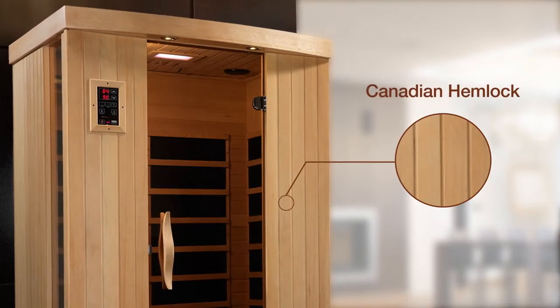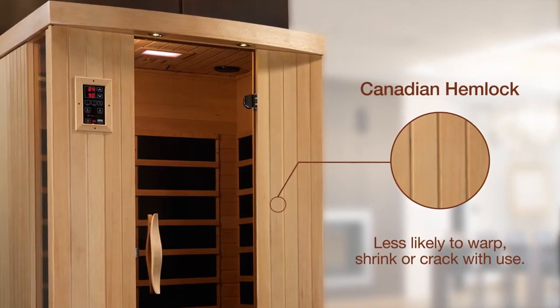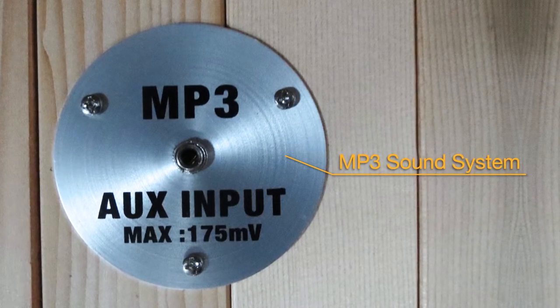The sauna's certified Canadian hemlock construction is less likely to warp, shrink, or crack with use. Upgrade with features like floor heaters, chromotherapy lighting, even an MP3 sound system. Bring wellness into your home and your body with a Dynamic Saunas far infrared sauna. I'm Kate for Golden Designs.